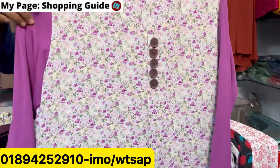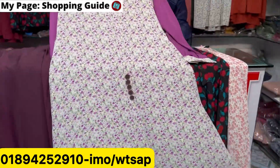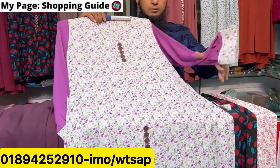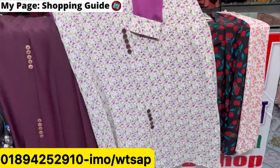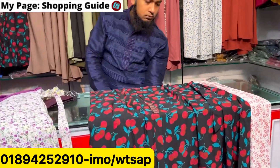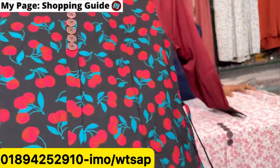This is a white color, same price at 8,550. And I also have the green color, the brown color, and this pink color available.